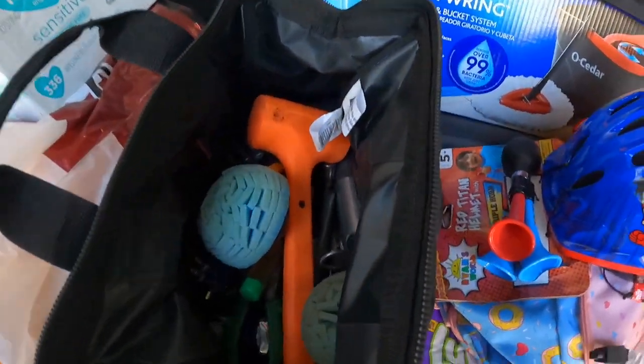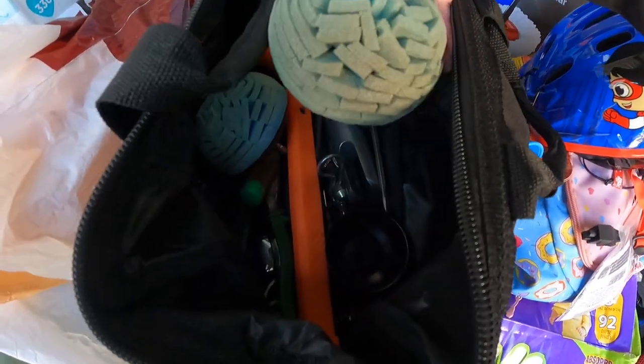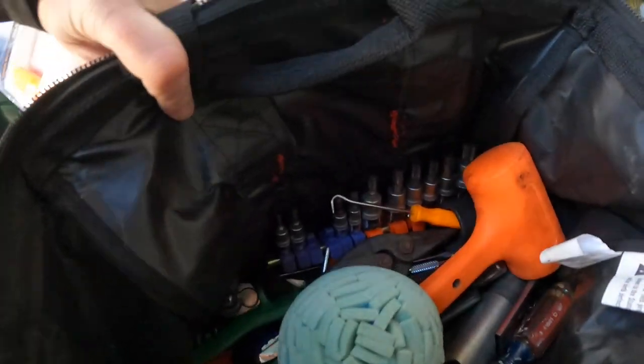Another tool bag. What's in here? Mini pick. Looks like some kind of a buffer or something. I don't know, there's just all kinds of stuff in here.